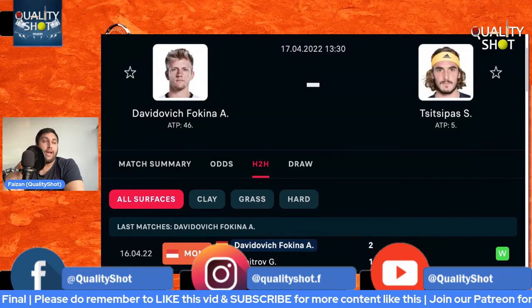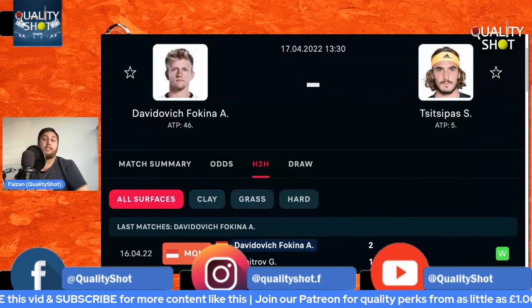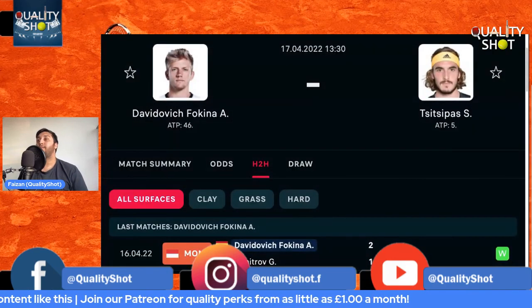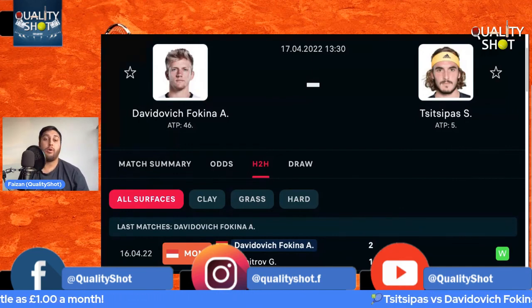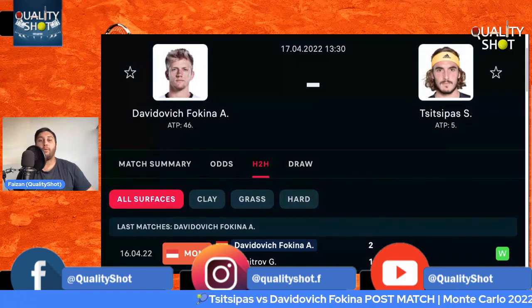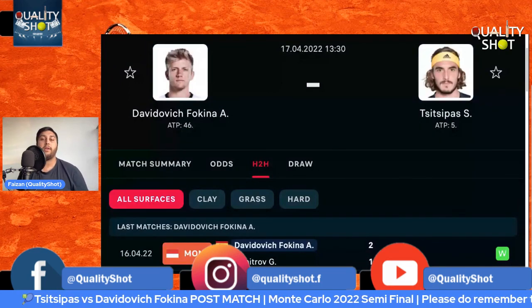We'll be doing a watch-along tomorrow so do check that out and get involved. Remember to smash the like button and subscribe to the channel. If you're interested in football, check out our football channel, Quality Shot Football, on a separate channel. Also get involved on the podcast platforms. Thanks very much, guys — stay safe and well.